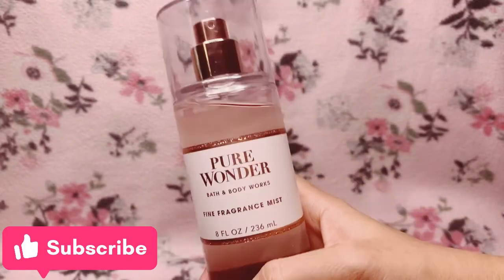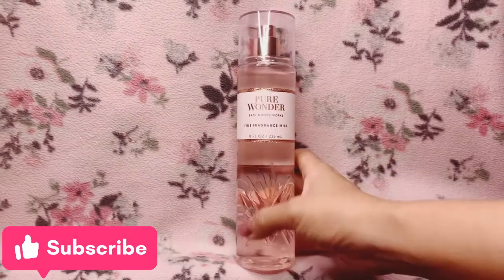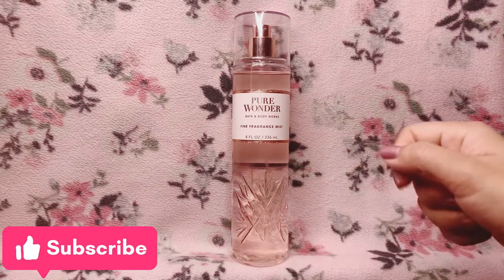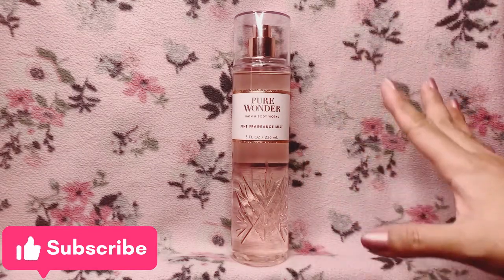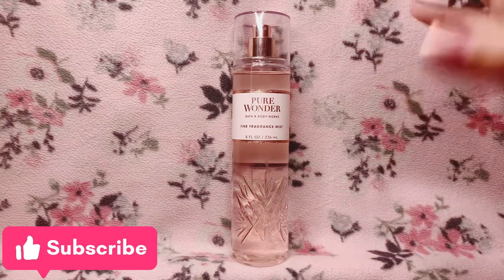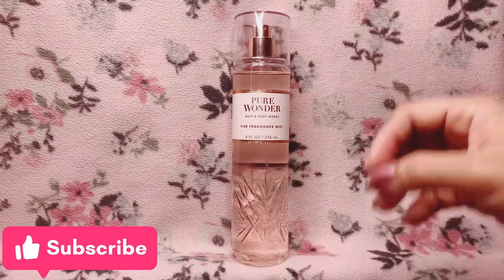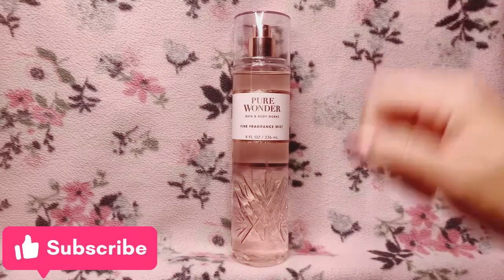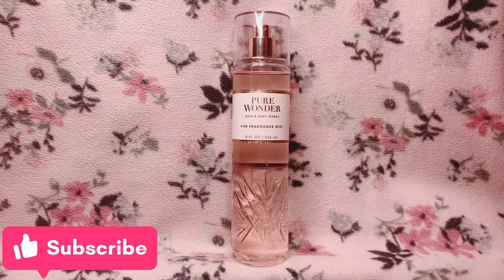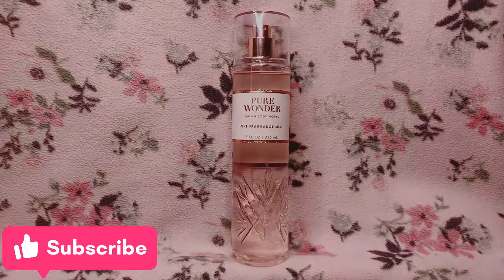If you liked this review, please don't forget to give it a thumbs up. If you want to watch more fragrance mist reviews, please subscribe. If you have any questions, scent suggestions, or comments, write them down below and I'll get back to you as soon as I can. Please take care and be safe wherever you are — I'll see you on the next review. Goodbye!